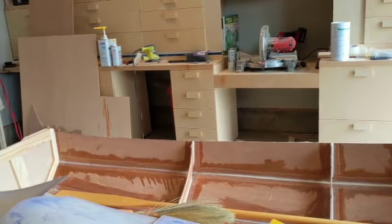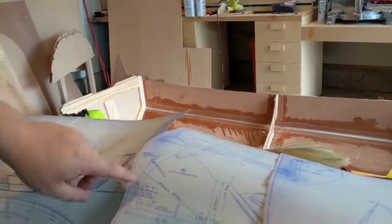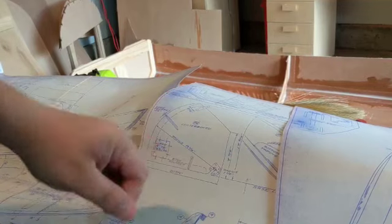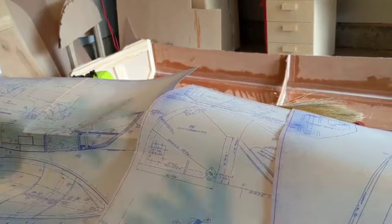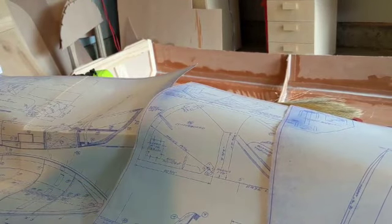I think the next most challenging bit — things I've never done before — is that the centerboard is meant to be weighted. The plans call for lead to sit there, and of course it'll be coated with epoxy so there's no leaking lead into the lake. I've never poured lead before, so we'll see.